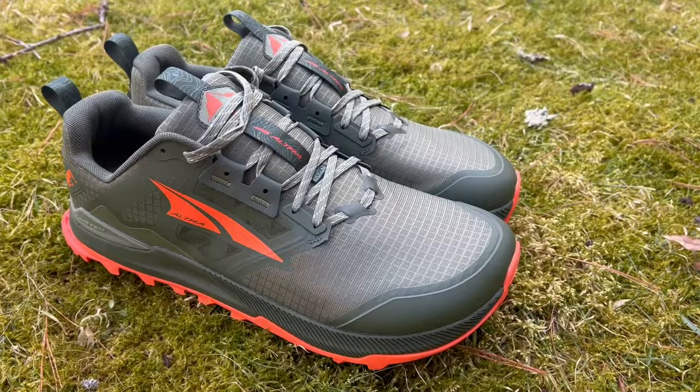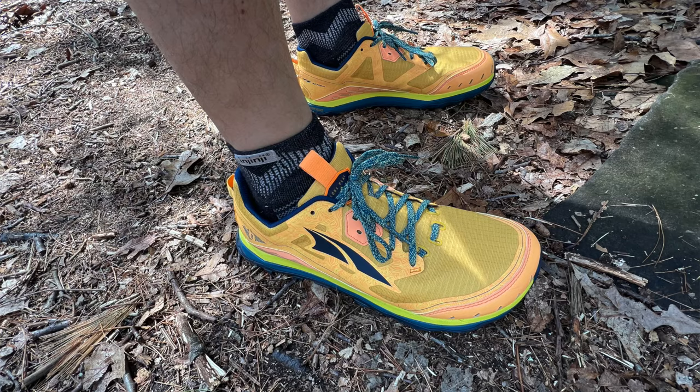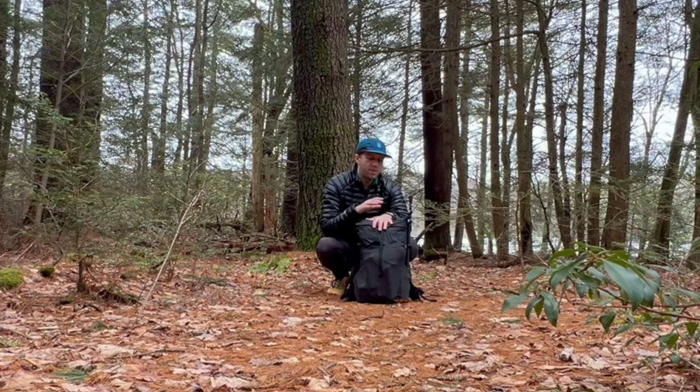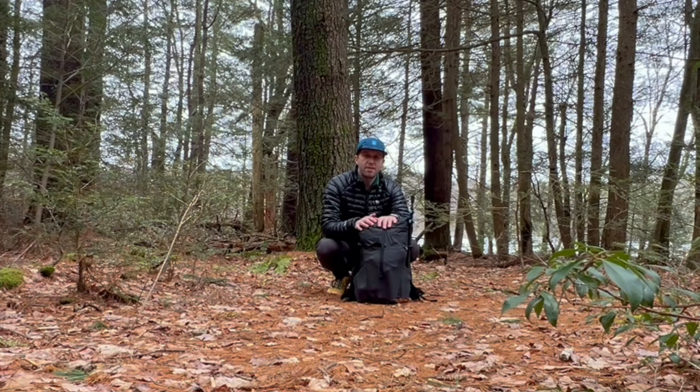Those socks are going to pair with my footwear — the Altra Lone Peak 8, very similar to the Lone Peak 6 which was one of my favorite versions over the years. I've been very happy with the traction, breathability, dry time, comfort, and fit of the Lone Peak 8. Lastly, I'll be wearing the Apple Watch Ultra — great battery life, mapping on the watch, and I can keep track of stats and body metrics while on the move.